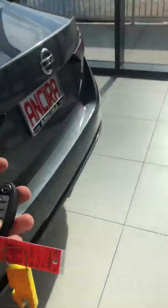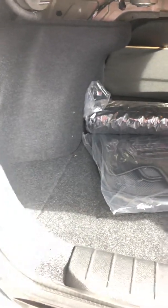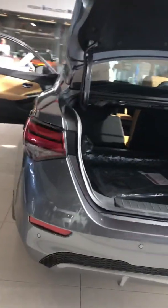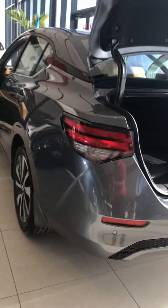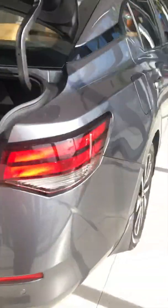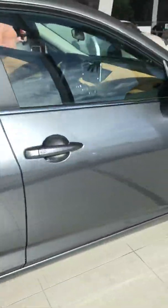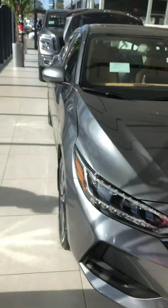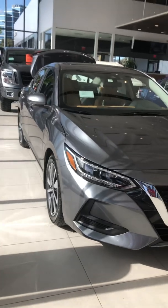Moving on to the back, there's plenty of cargo room in the Sentra. You can also see the rear sonar sensors. Love the back lights on these new Sentras — great looking car at a great price right now. Thank you so much.